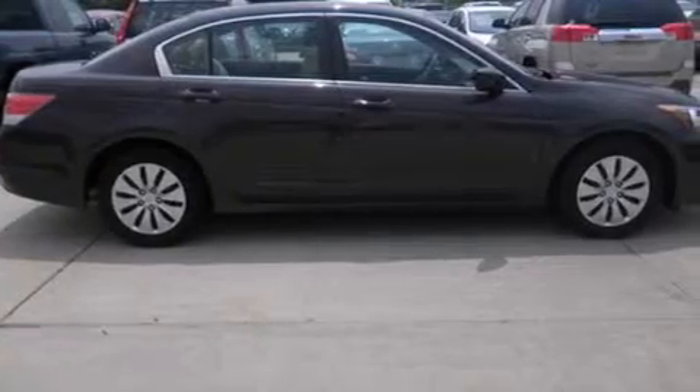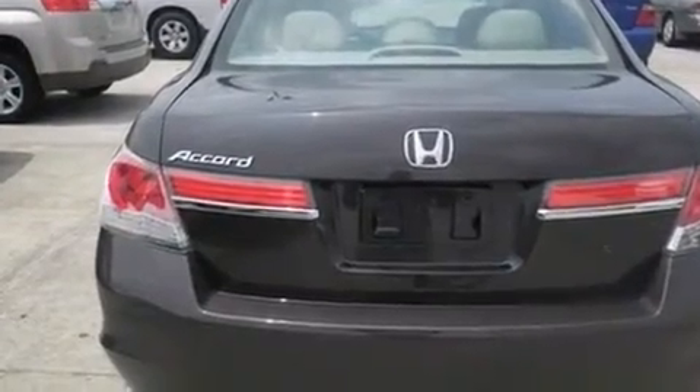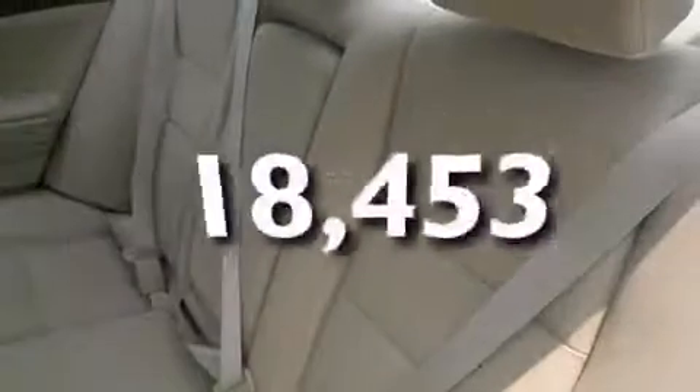Features include cruise control, full-power accessories, a CD player, rear curtain airbags, an engine immobilizer theft deterrent system, and a traction control system. This vehicle has fewer than 19,000 miles on the odometer.